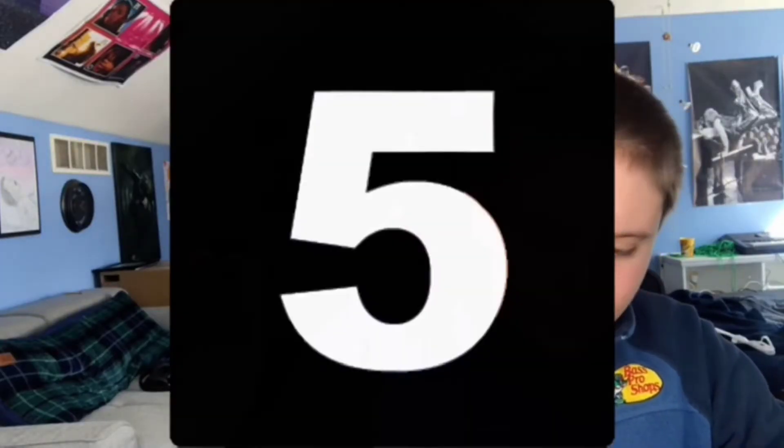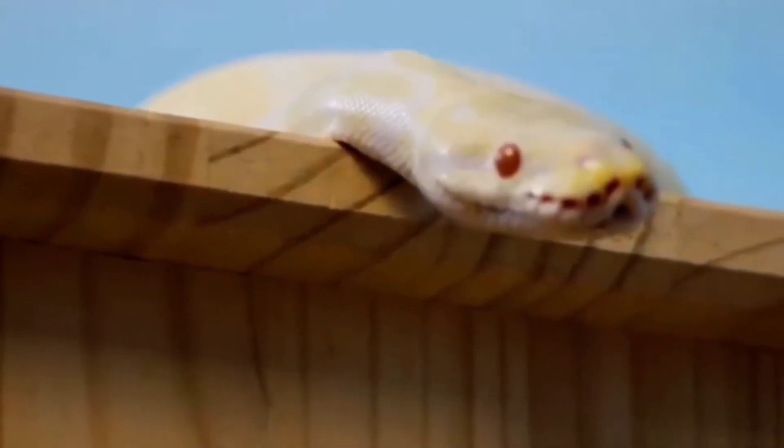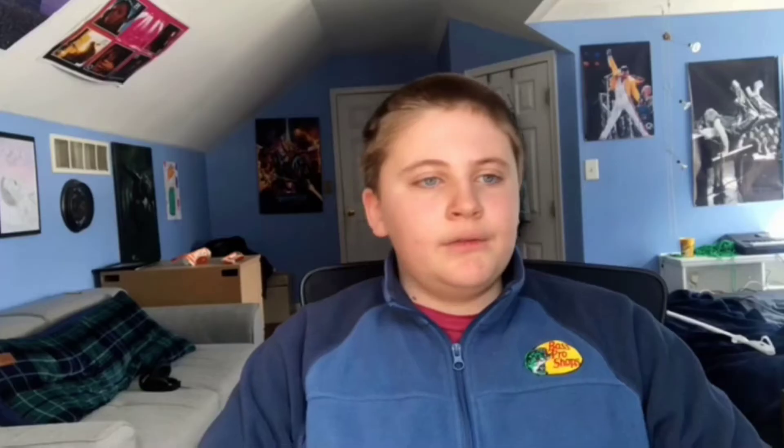Starting on number six, the ball python. The ball python is a pretty good reptile — they're really cool. They can come in piebald, which is my favorite, and there are all kinds of new morphs coming out. But the only thing is they do require frozen-thawed mice, and you cannot feed them insects. They're probably one of the biggest reptiles on this list, they can be feisty, and they're not really good as a first snake, just because they will grow big and they will eat mice.